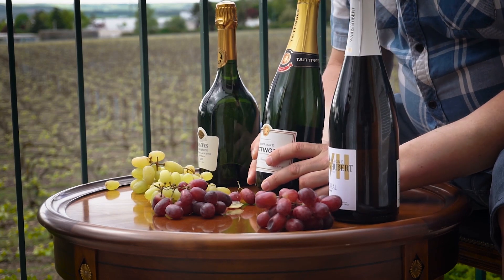Hi and welcome to the Norwegian Wine Guy. Today I'm in Reims in Champagne and I'm gonna talk about Champagne grapes, because there are some differences here.